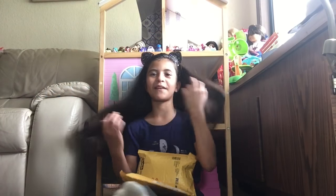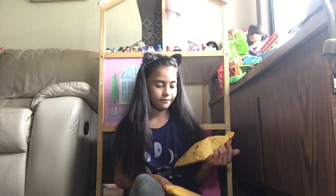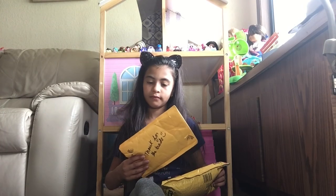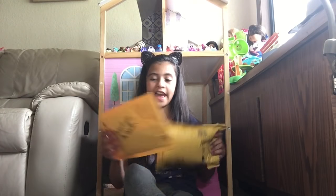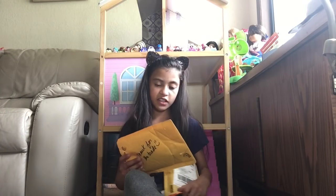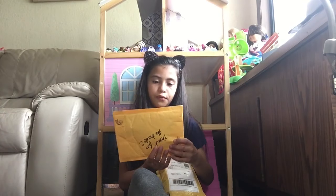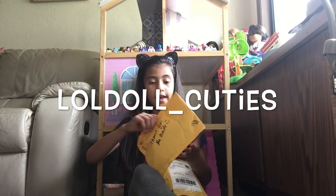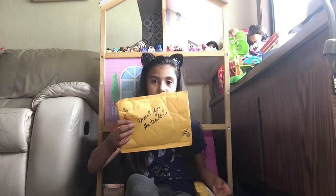Hey everybody, I'm back with another video! I got things from online, and this is from LOL Doll Cuties — it says thank you for the trade.